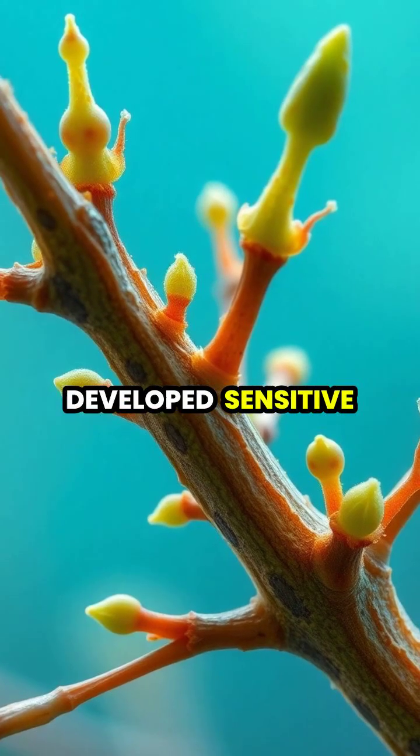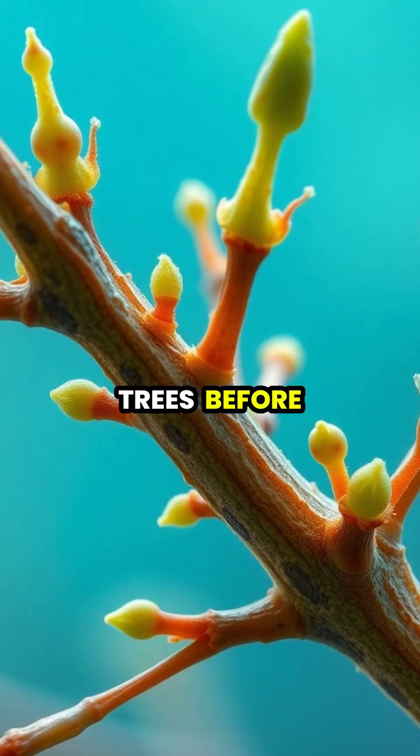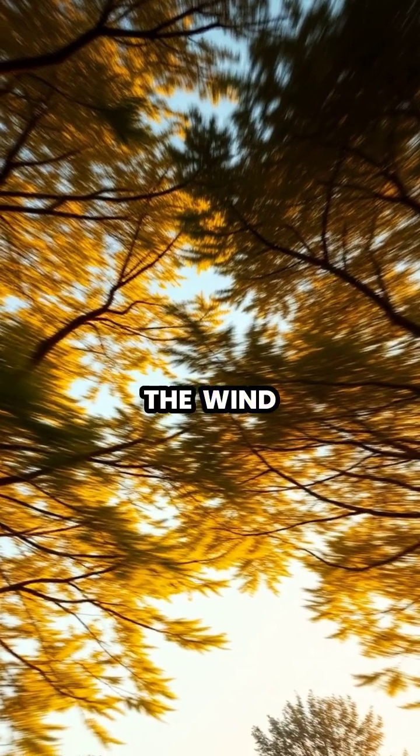Scientists believe trees have developed sensitive growth detection systems that help them sense neighboring trees before making physical contact. When branches sway in the wind, this spacing prevents collision damage, protecting the delicate growing tips from harm.